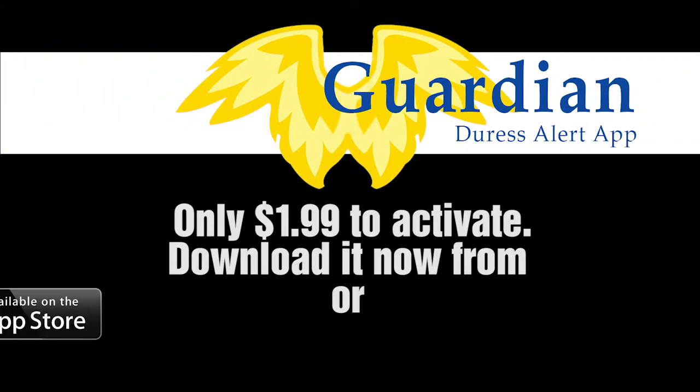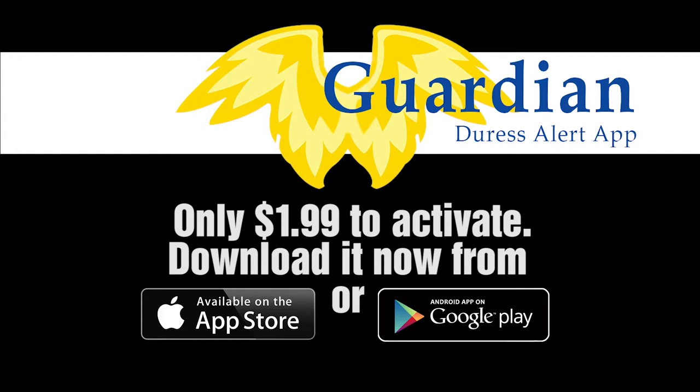Guardian Safety Net. Only $1.99 to activate. Download it now from the App Store or Google Play.